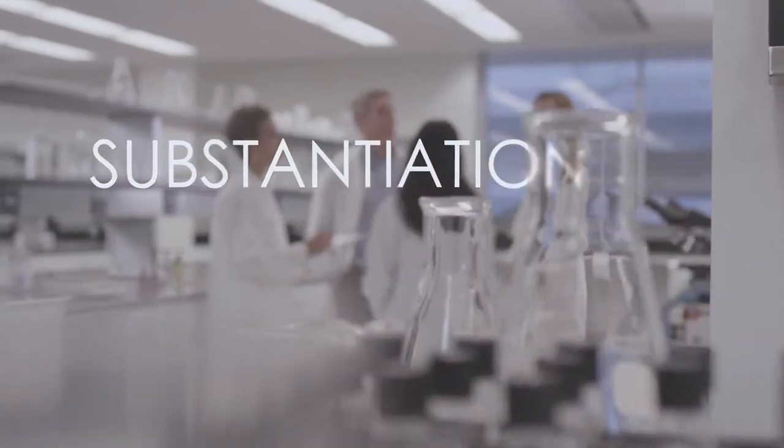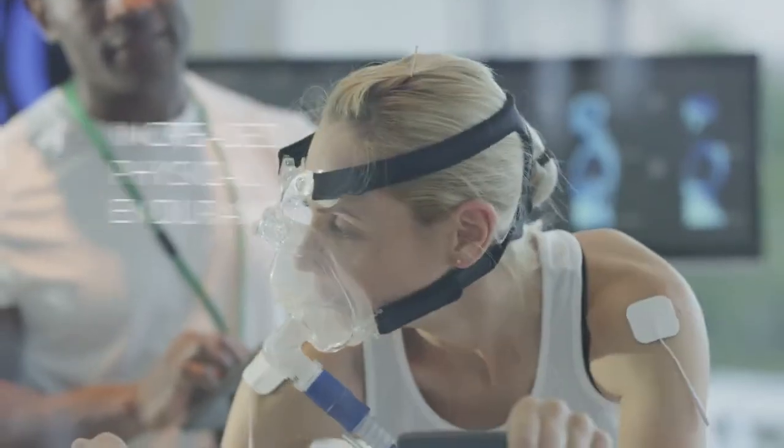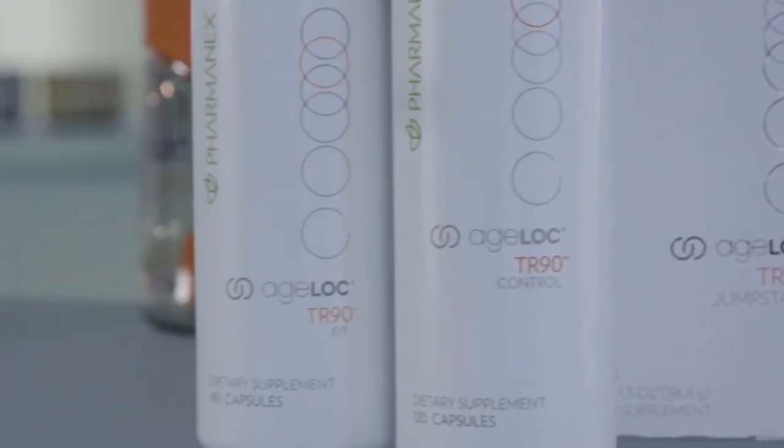Our products are amazing. The substantiation we do for each product confirms that. Scientific literature, clinical studies, or both support each product claim for every product we develop. For example, we conducted many studies to ensure that Agelok R-Squared was effective and delivered the results we wanted. Through these studies, we found that Agelok R-Squared increased physical endurance, maintained muscle glycogen, and increased mitochondrial activity. Anytime you take a Pharmanex product, you can be sure you'll receive the intended results. After all, each product is scientifically proven to work.